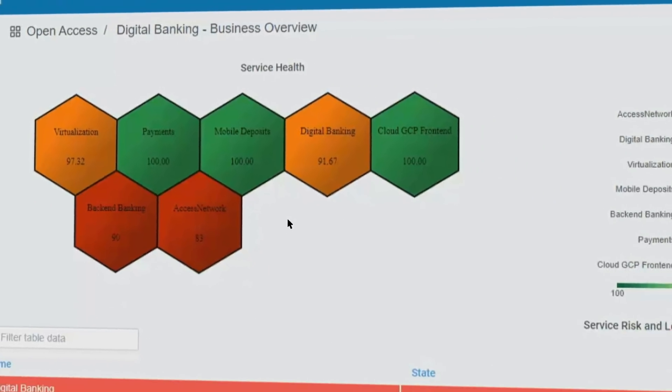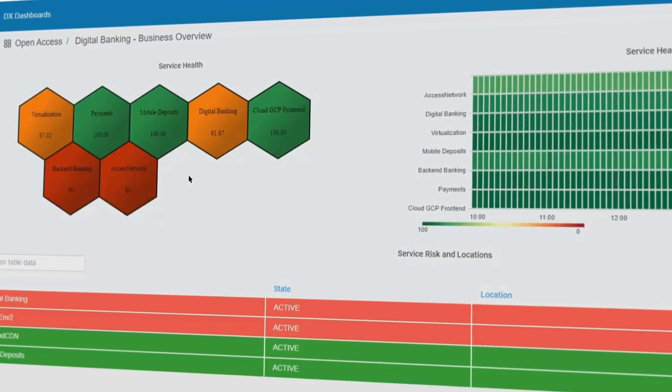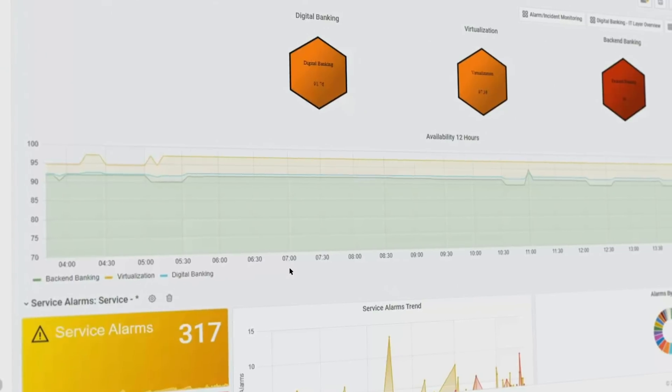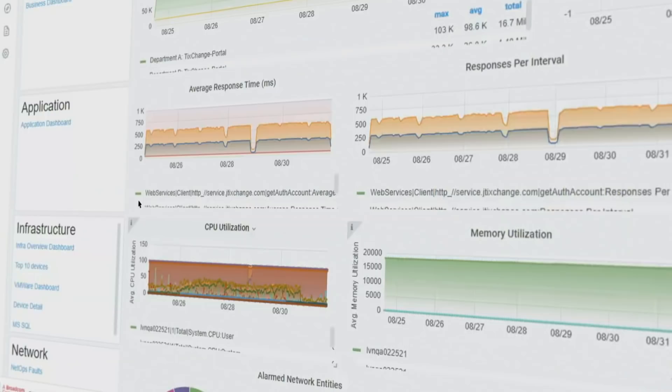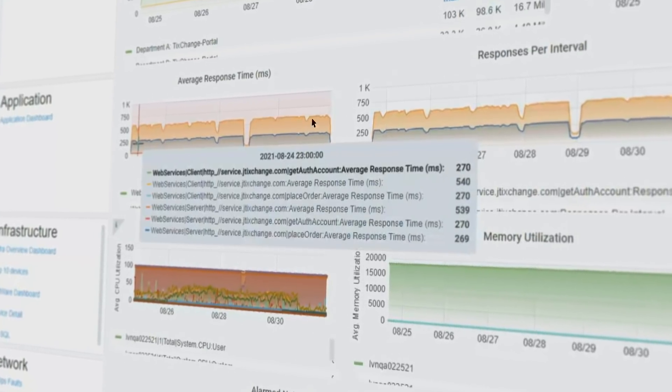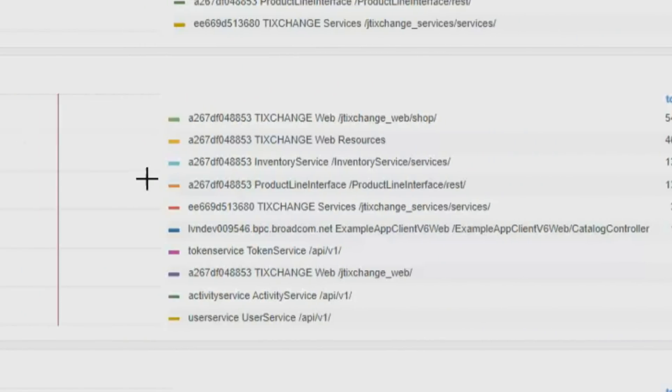The platform works for every user, from the C-level to the operator. Rather than having disparate teams working with different systems, pulling data into spreadsheets or slides, everyone can go to a single resource.